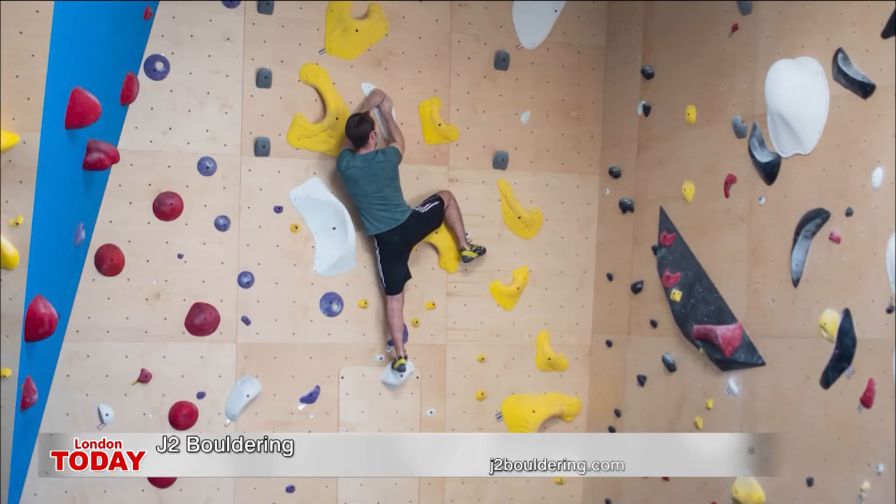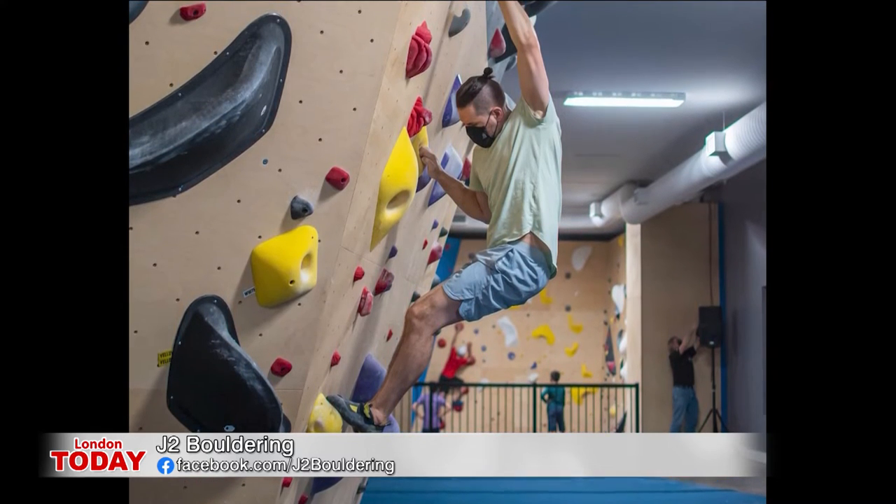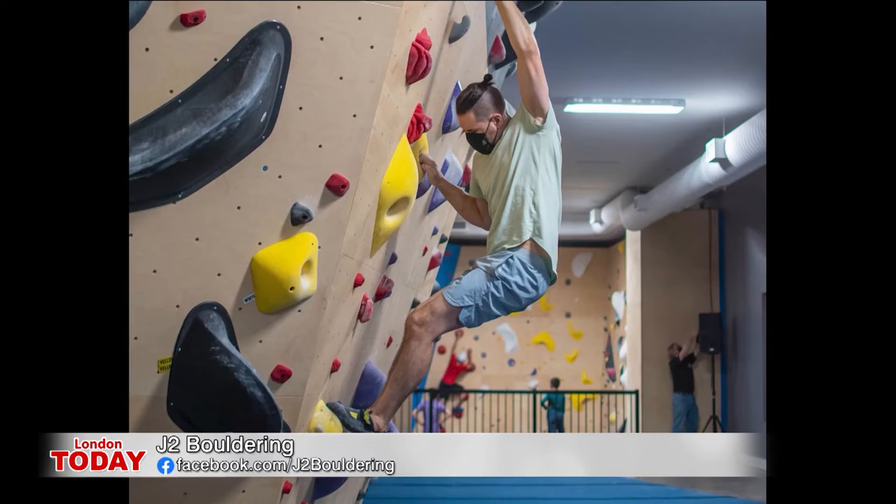Bouldering, like we have at our new site J2, does involve jumping down, so you're at a little more risk of landing — but that's kind of what people like about the sport. Really what's nice is we've got the option for folks who want the rope and the protection it brings, and we've got bouldering for people who want that extra power and intensity.